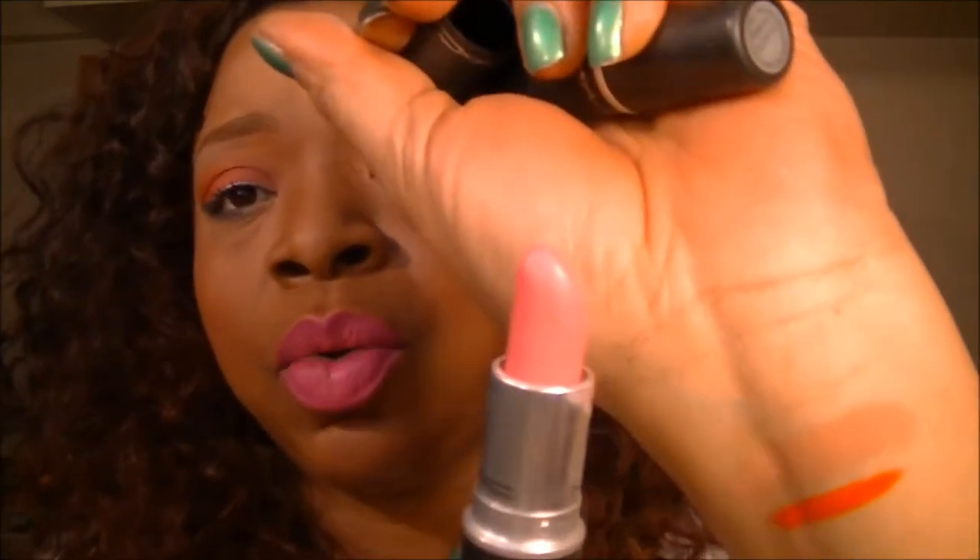Up next is Pink Friday. I kind of had to dig for this one too because I hadn't worn it in a while. I'll put that right under the Morange — very pretty pink. Up next is Call My Bluff, also a nude color. It's good on nice brown skin tones; I think pretty much anyone can wear it, even Caucasians. I think it looks lovely on them.